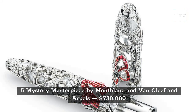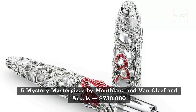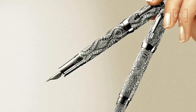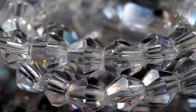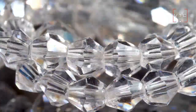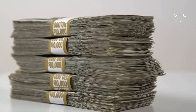At number 5 is the Mystery Masterpiece by Montblanc and Van Cleef & Arpels, the 5th most expensive luxury pen on the list. Montblanc and Van Cleef & Arpels released this as a limited edition pen. If you purchase this pen, it will come in three editions, and each of the pens has either emeralds, sapphires, or rubies on them. The Mystery Masterpiece Pen will set you back $730,000.